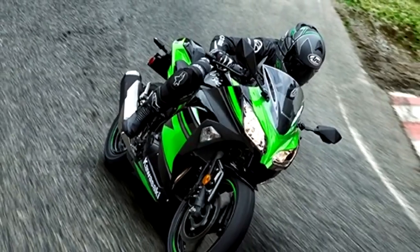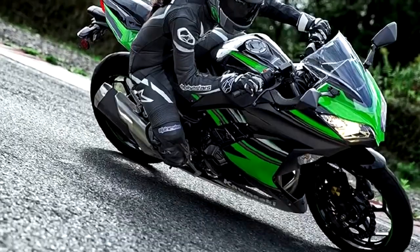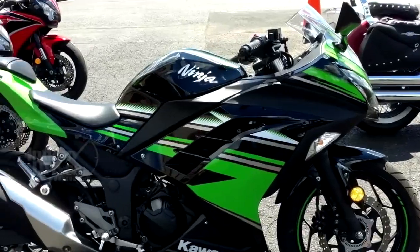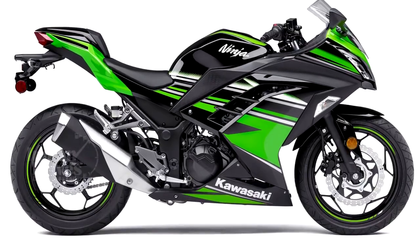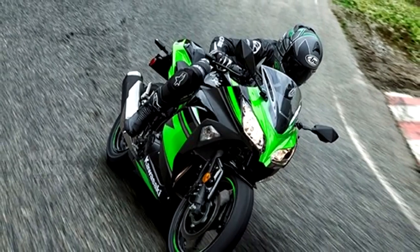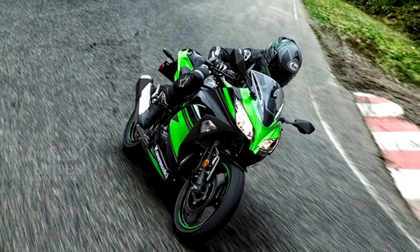Very quietly, Kawasaki has introduced the Ninja 300 KRT in India. The Kawasaki Ninja 300 KRT Edition is essentially a redesigned model of the standard Ninja 300. The KRT Edition will replace the Ninja Special Edition that was launched last year and will be available at the same price of Rs 3.61 lakhs.